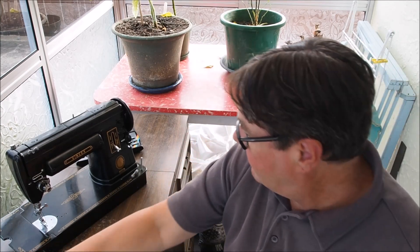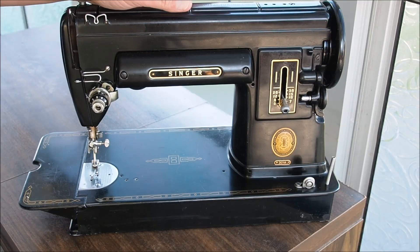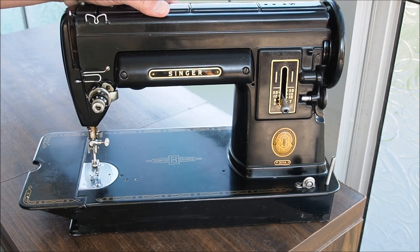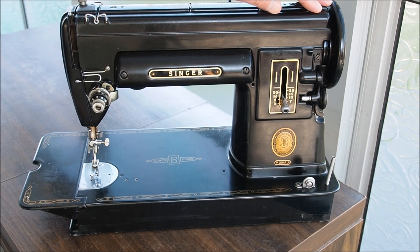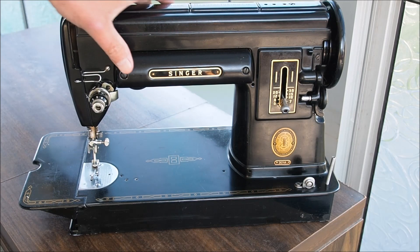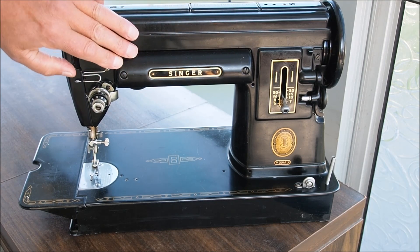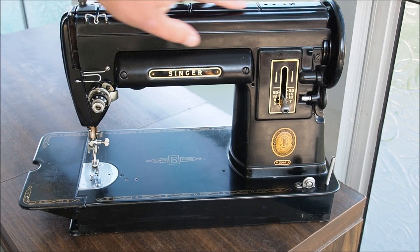Here's the beautiful Singer 301A — one of the pride and joys of my collection. Designed for the American market, I really like the aesthetic of this machine — the straight lines, the art deco style, the matte black with really nice gold labeling that goes really well with the matte black finish.